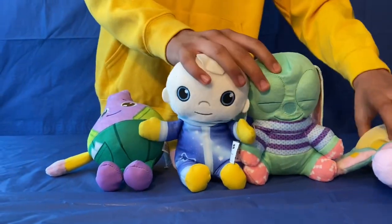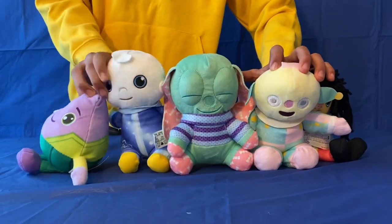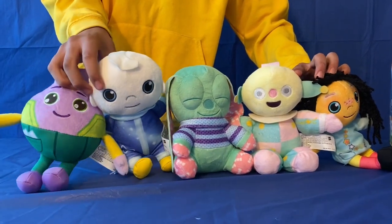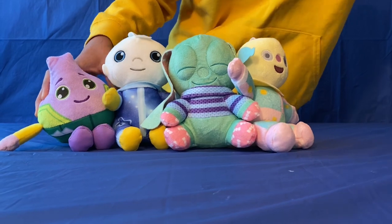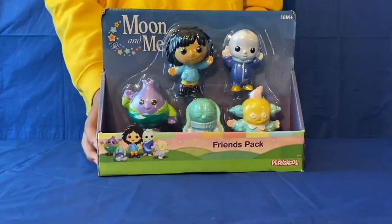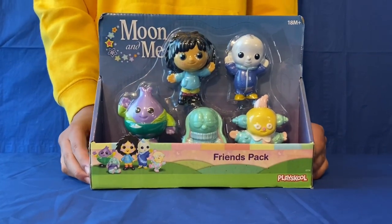So here they all are standing. I definitely recommend getting these. Now I'm going to move them all to the side so we can take a look at the next toy, which is this Moon and Me figure set. You get Peppy Nana, Moon Baby, Mr. Onions, Sleepy Diablo, and Collywobbles. So I'm going to open them up.